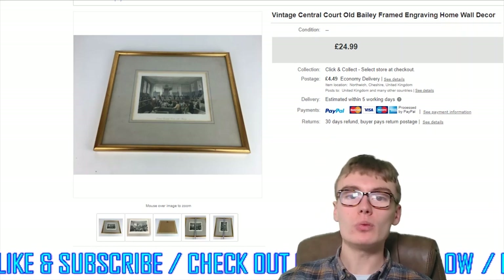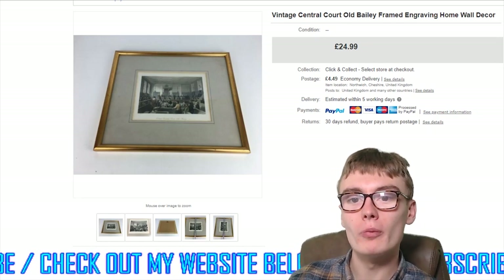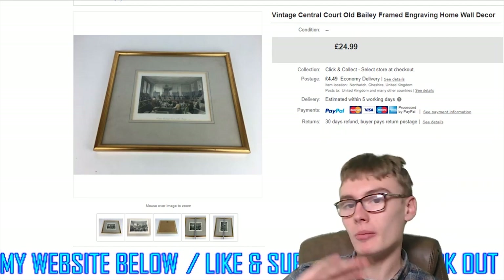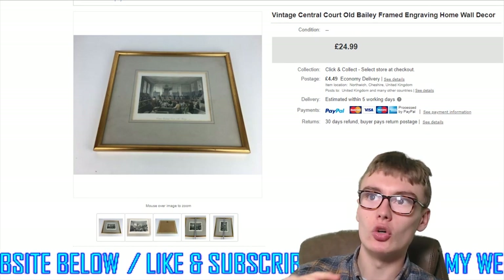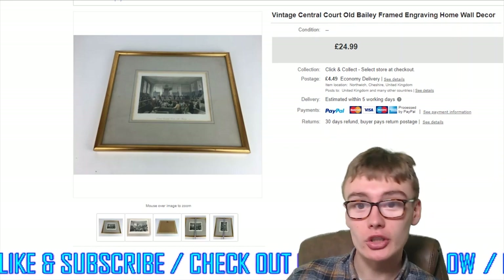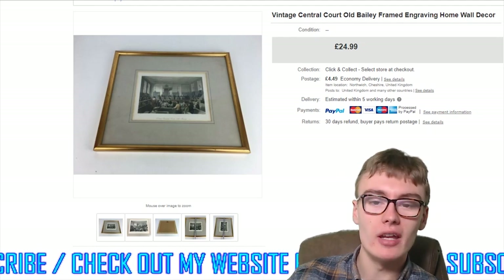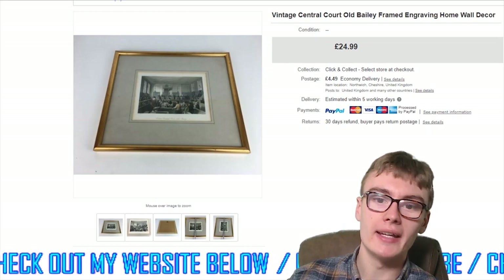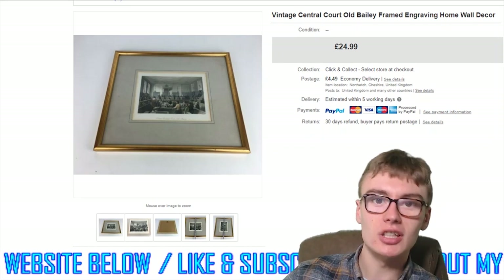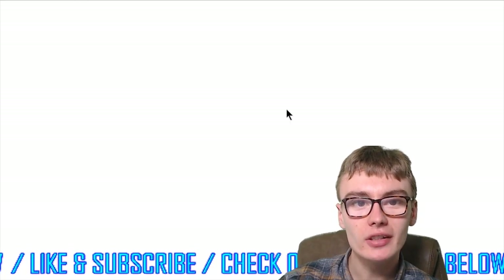Let's get on with this. The first item is this Vintage Central Core Old Bailey Framed Engraving, from the engravings job lot I got a while back — about 11 or 12 engravings for £10 plus commission at the auction house, almost a pound each. I'm now in profit on this lot having sold a few. This one went for £24.99 plus postage, so after fees it's going to be pure profit.